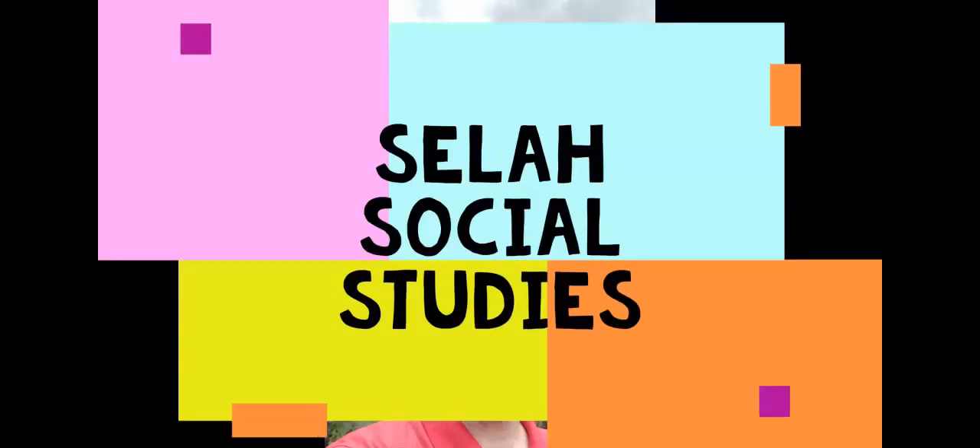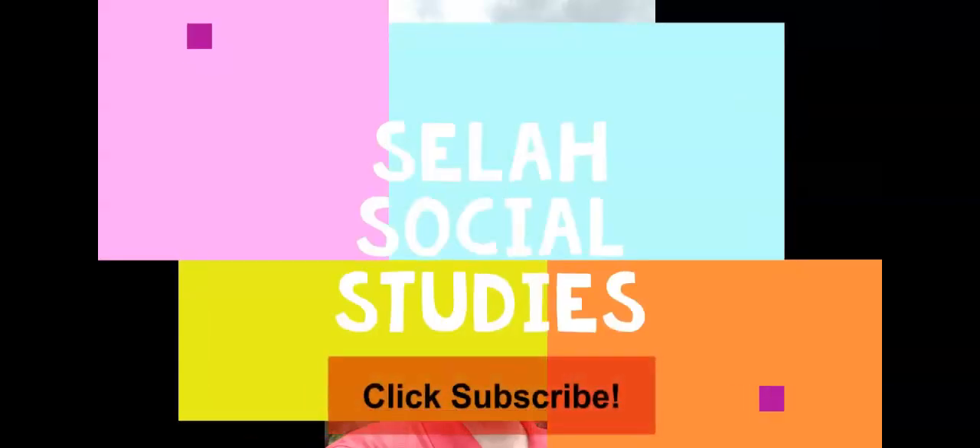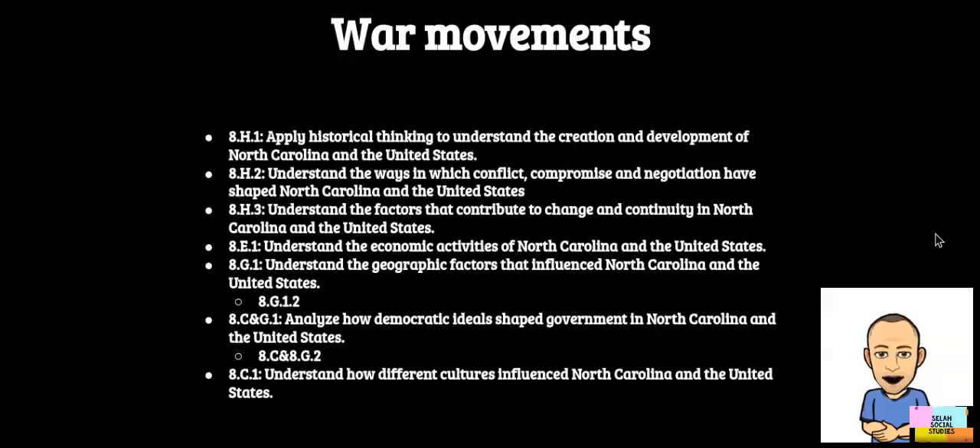Hey, it's CELA Social Studies. Welcome back to CELA Social Studies. Today we're going to be talking about war movements that were going on on the home front here in the United States during World War I.